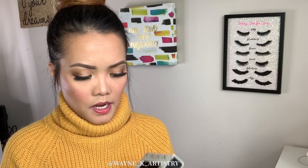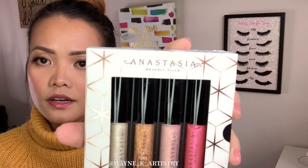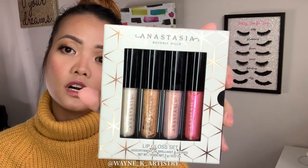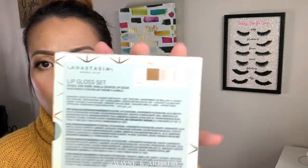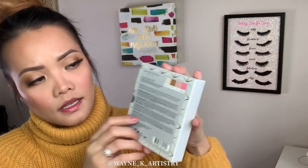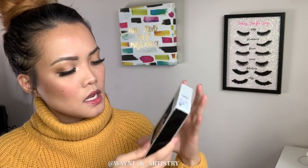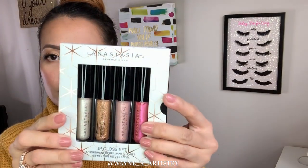Also from Anastasia — this is their lip gloss set. Look at those colors, they are so beautiful. You can use them by themselves or as a lip topper. The shades are Diamond, Citrine, Pearl, and Pink Tourmaline. Anything glossy I love — especially in winter when my lips get so dry.